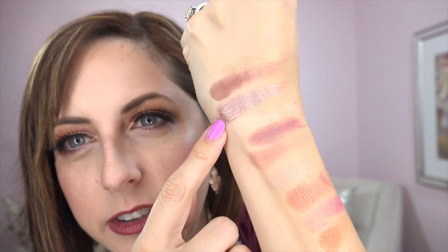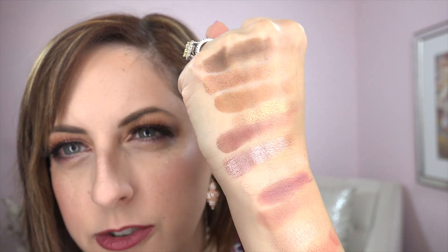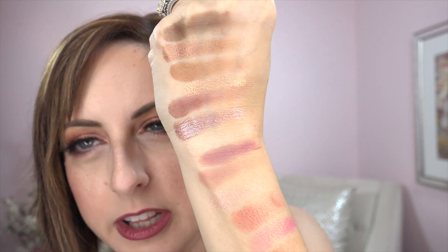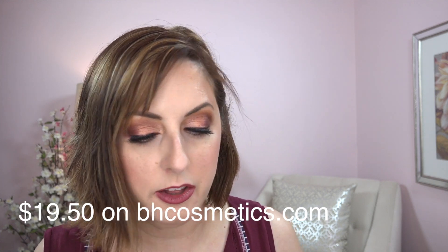I want to do that icy purple on my lid, and I want to do the sort of rusty colors too. Look at these colors — they're so pretty and consistently soft. The mattes are not dry or chalky, and the shimmers are not clumpy or gross — they're all smooth. I can't believe how inexpensive these palettes are for all of this product and the quality you get.